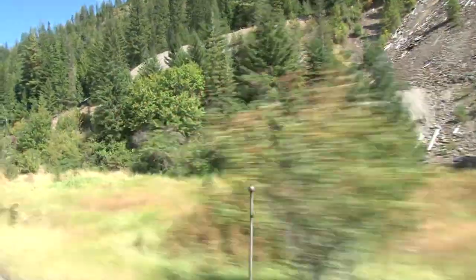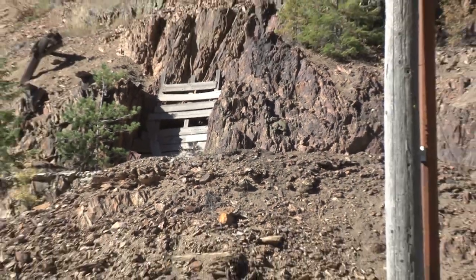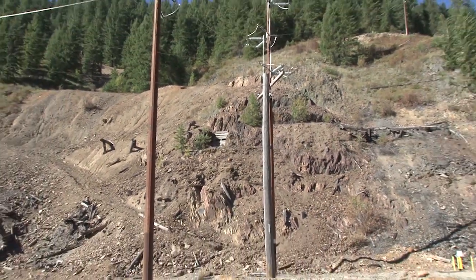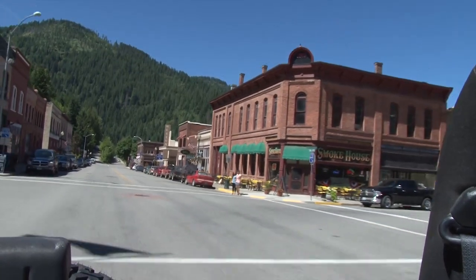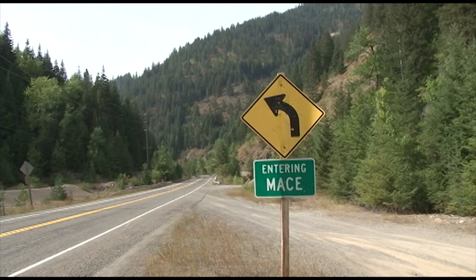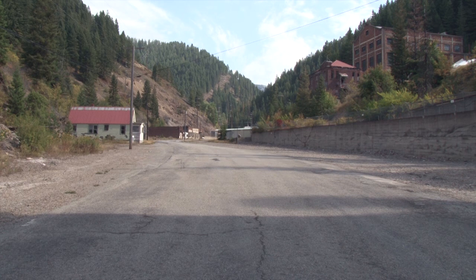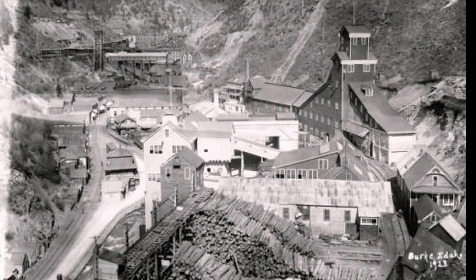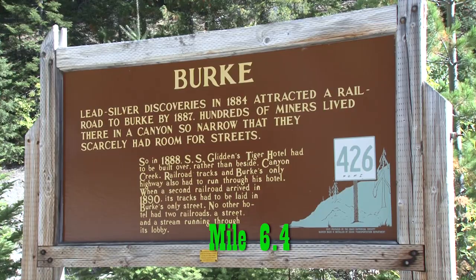In this final video, your vehicle's odometer is not really needed. Burke sits in a location in the canyon that's only about 300 feet across and about three-quarters of a mile long. Most of the places I point out are easy enough to spot, though they're not always recognizable. The entire tour starts at the intersection of Bank and 6th Street in downtown Wallace, and the second video ended after visiting the mine and town site of Mace, Idaho. At mile 6.4 on the right is the historic marker sign that lets you know that you're entering the town of Burke.